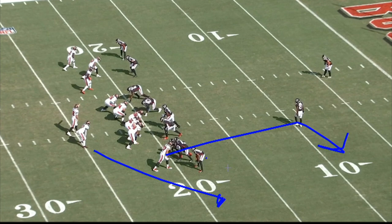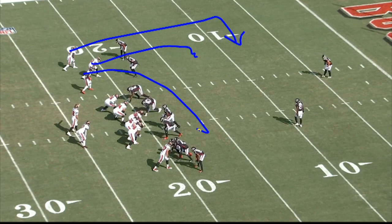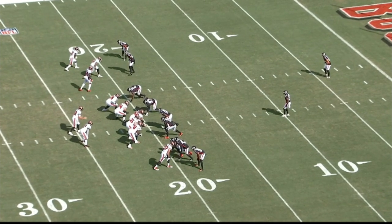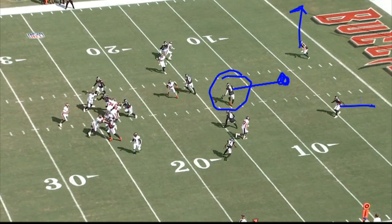The route combination versus Cover 2 that they have on is called a smash concept — corner and a flat. The object of this is to control the corner. If he stays in the middle, you have an opportunity to throw the corner route. If not, you can check it down to the flat route. On the top side, they're running a dig, a hook, and a shallow cross. But the side Brady wants to work is this corner-flat combination. Now the play gets started — you see the bunch set, tight formation — and here's the Cover 2. The Falcons bail out of it, more like a two-man with a player in the middle of the field, so you have the middle covered and a half of the field on each side.